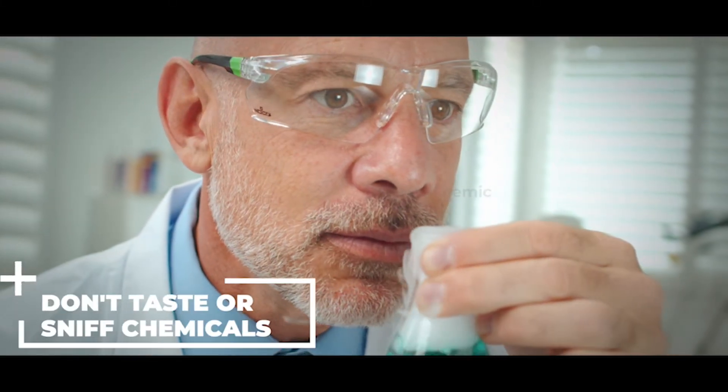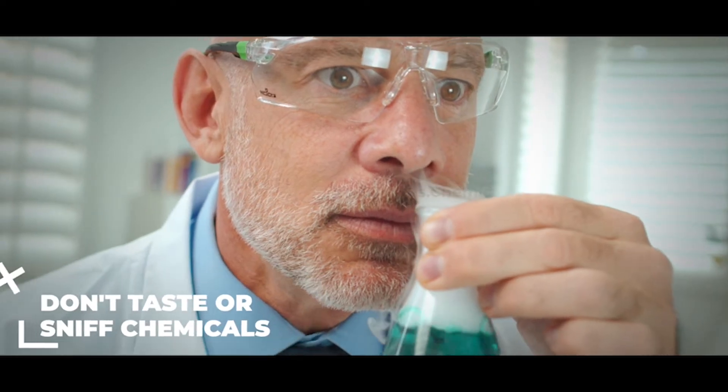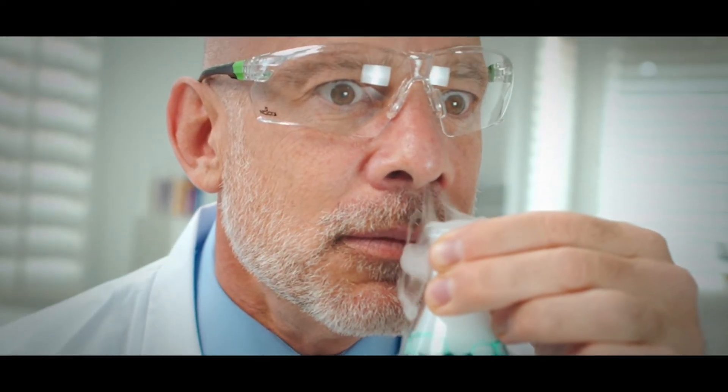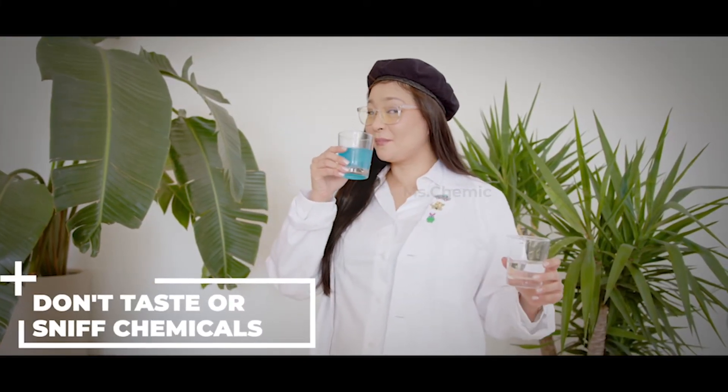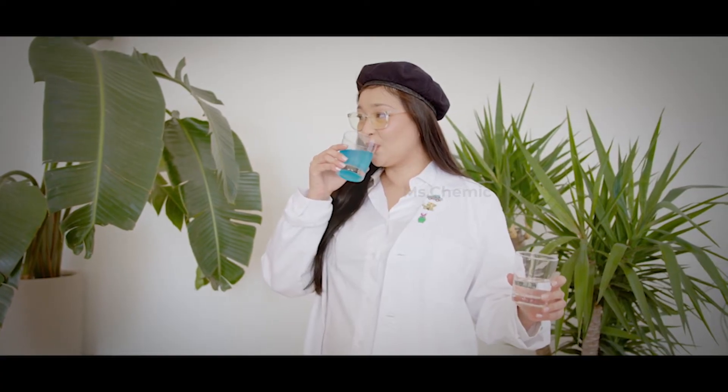Don't taste or sniff chemicals. Tasting or smelling some chemicals can be dangerous or even deadly. The best way to know what's in a container is to label it. So get in the habit of making a label for glassware before adding the chemical.